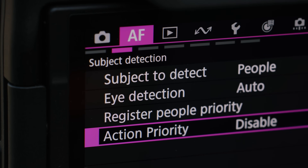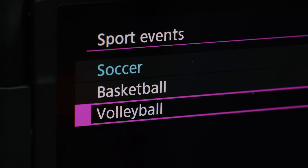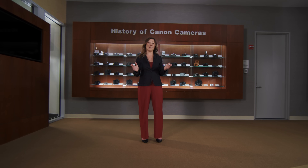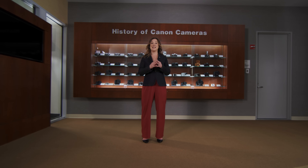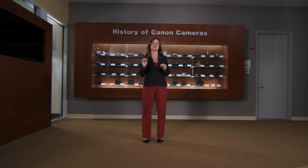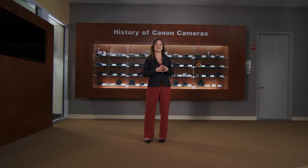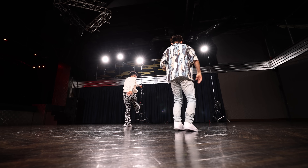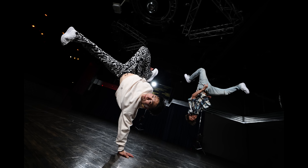Action Priority Autofocus can be selected specifically for basketball, soccer, or volleyball. With the new dual-pixel intelligent AF system, enhanced Eye Control AF, priority people registration, and Action Priority Autofocus, you now have a new set of powerful tools to make sure you lock onto your subject quicker and with more accuracy than in previous EOS 1 Series cameras. We're also improving our support for fast flash sync speed on the EOS R1 with a new max sync of 1/400th of a second in full frame mode.